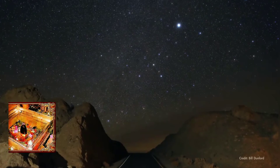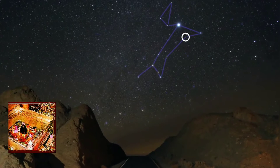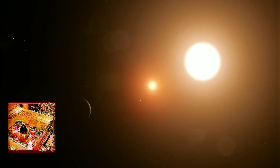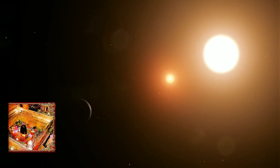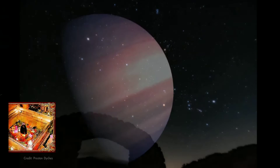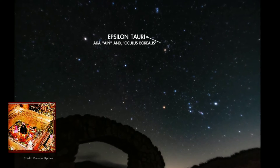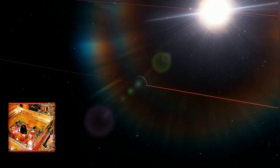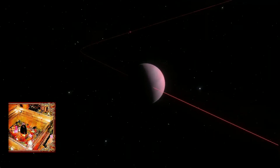March skies contain several easy-to-find bright stars that are known to have planets of their own orbiting around them. Locate these distant suns for yourself and you'll know you're peering directly at another planetary system. First is Epsilon Tauri, the right eye of Taurus the bull — this orange dwarf star has a gas-giant planet around eight times the mass of Jupiter.